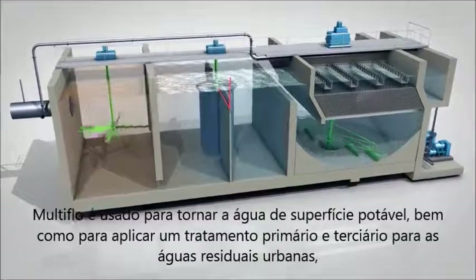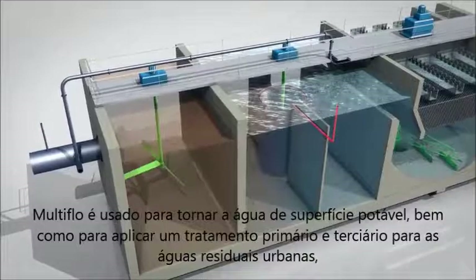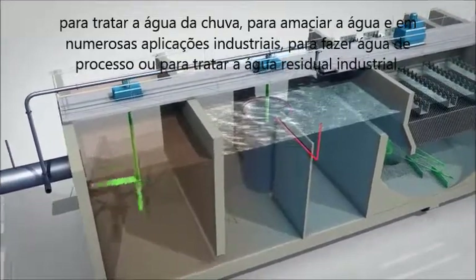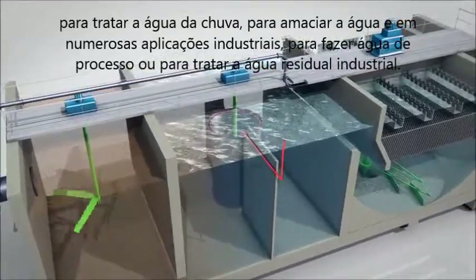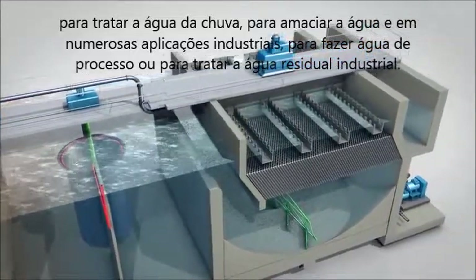Multiflow is used to make surface water drinkable, as well as to apply a primary and tertiary treatment to urban residual wastewater, to treat rainwater, to soften water, and in numerous industrial applications whether to make process water or to treat residual industrial water.